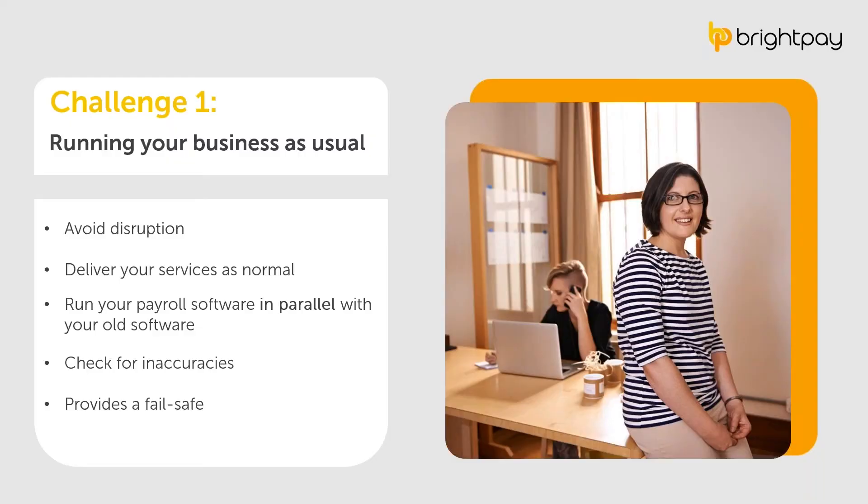The first challenge is making sure your business operates as normal when transitioning to new software — delivering services as normal so clients experience little to no effect. This is particularly important for payroll software, as processing payroll incorrectly as a result of switching is something you want to avoid at all costs. To tackle this, we recommend initially running your new payroll software alongside your previous software in parallel, to confirm everything is set up correctly and there are no inaccuracies. It also provides the comfort of a fail-safe, as you'll still have access to your previous software to cross-check employee data.